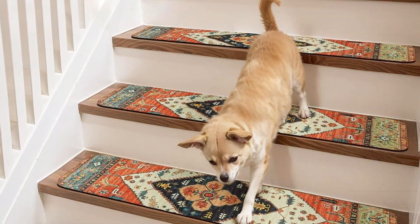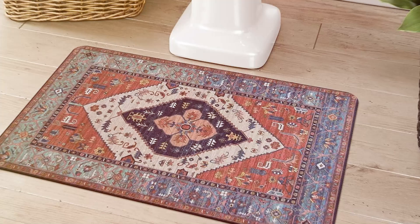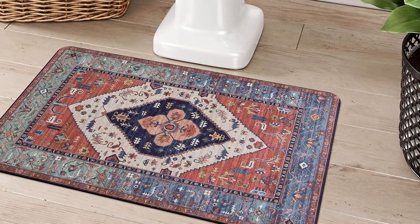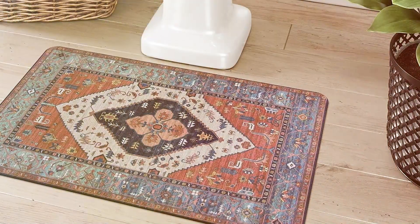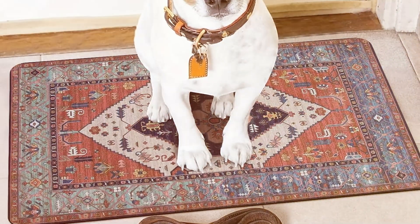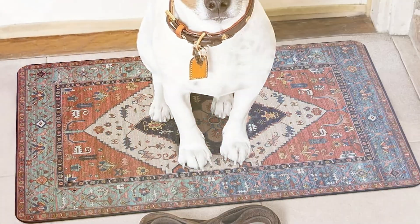And there you have it — the 7 Best Carpets for Stairs! Each of these options offers a unique blend of safety, style, and durability, making them perfect for any home. Don't forget to like, comment, and subscribe for more product reviews and home improvement tips. Thanks for watching and we'll see you in the next video!